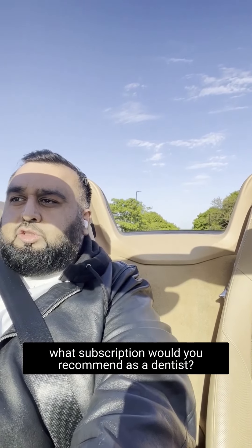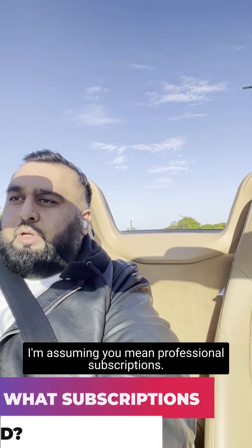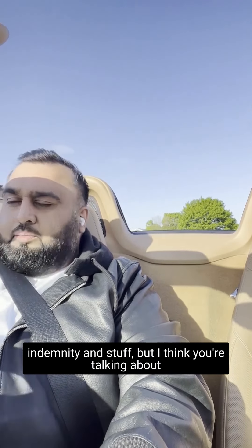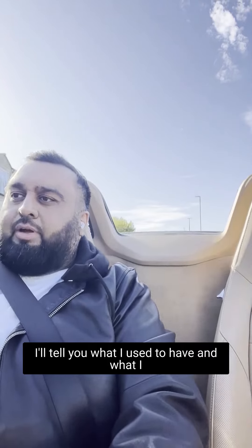Another question I've seen in my inbox is: what subscriptions would you recommend as a dentist? I'm assuming you mean professional subscriptions — obviously you have your normal ones like indemnity and stuff — but I think you're talking about more for your CPD or professional development.